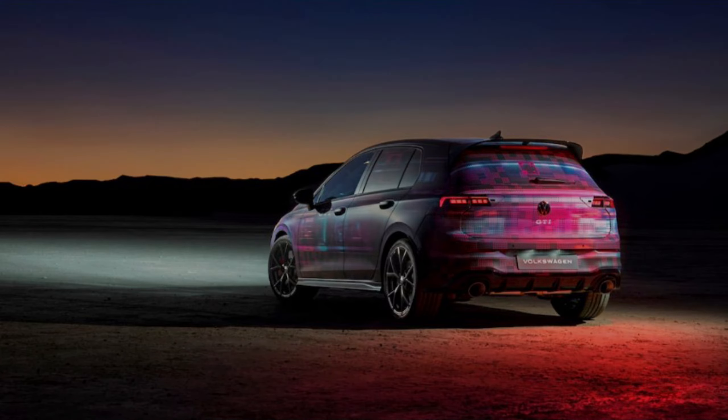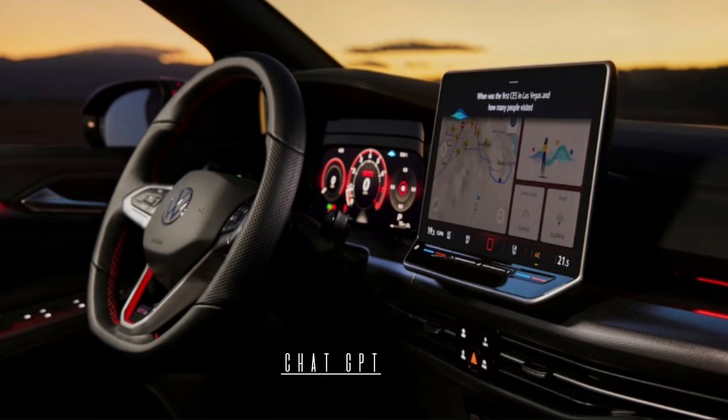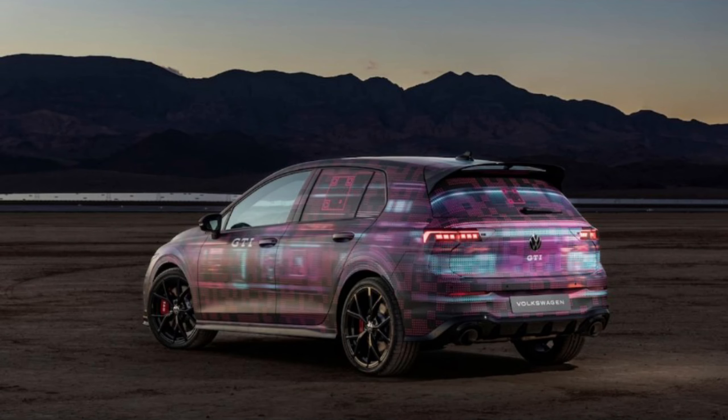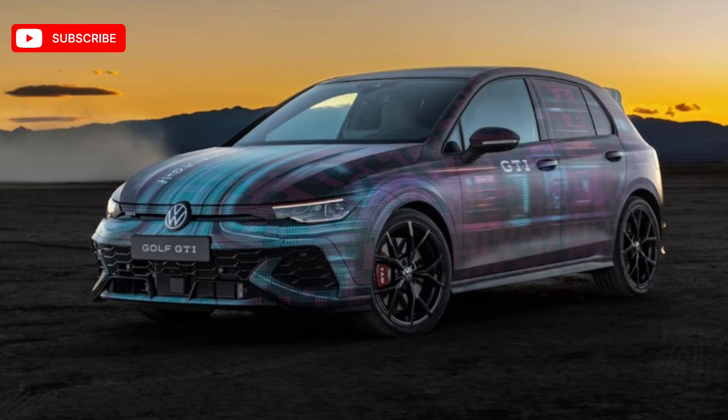We'd show you the updated GTI uncovered, but it seems VW isn't ready to show us the complete hot hatchback design just yet, but it hasn't changed much. A skin-tight wrap, even one as visually stimulating as you see here, isn't enough to completely obscure the revisions headed to the 2025 Golf GTI. Plus, Volkswagen is showing us the cabin and its updated tech that includes, yes, an integrated ChatGPT Assistant.